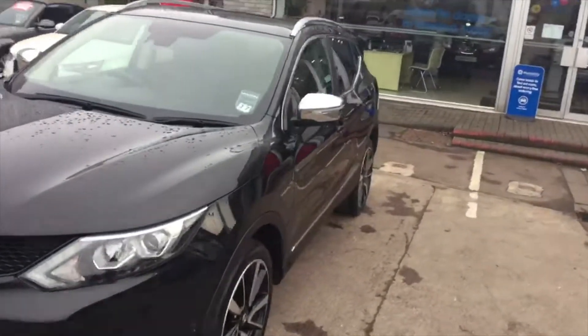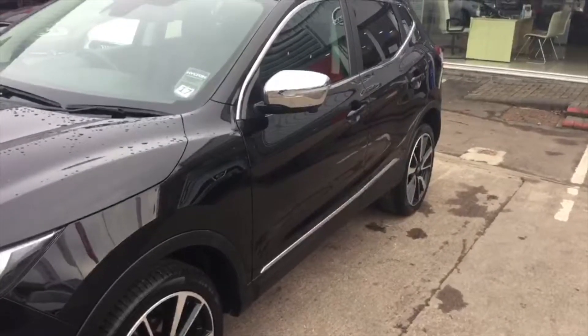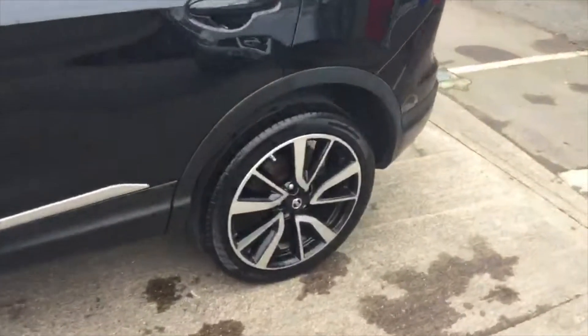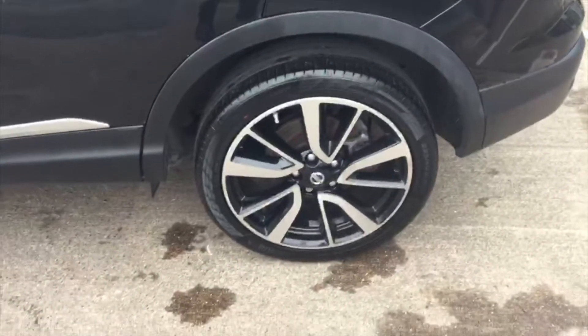As we move around to the right hand side of the car, you can see that the car has no dents or scratches and is in perfect condition. Moving around to the alloy wheel, as you can see, again in perfect condition with no marks.